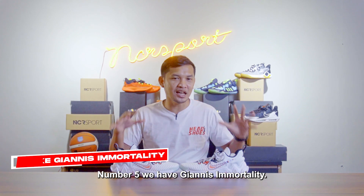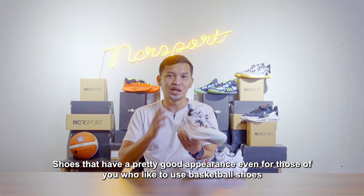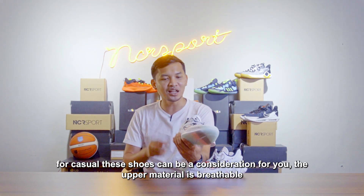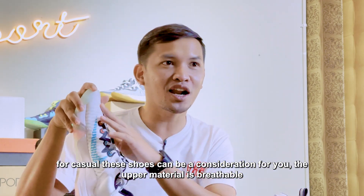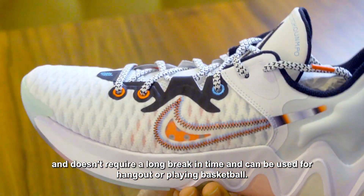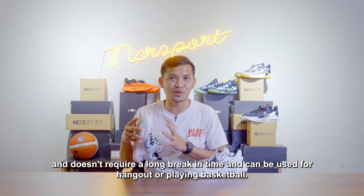Di nomor 5 kami punya Giannis Immortality. Sepatu ini memiliki tampilan yang cukup bagus, bahkan buat Anda yang suka menggunakan sepatu basket untuk keperluan kasual, sepatu ini bisa menjadi pertimbangan. Bahan atasnya cukup bernafas, jadi tidak membutuhkan waktu break-in yang lama, bisa langsung digunakan berpergian ataupun bermain basket setelah Anda membeli sepatu ini.